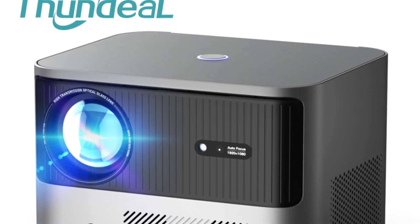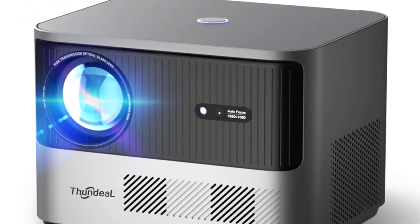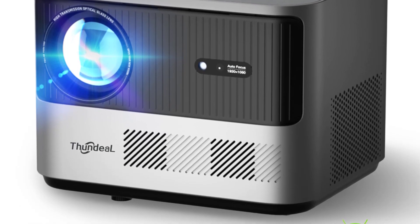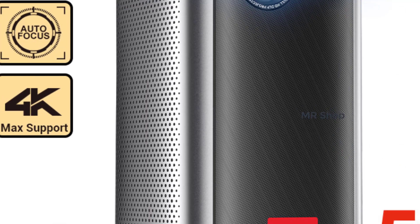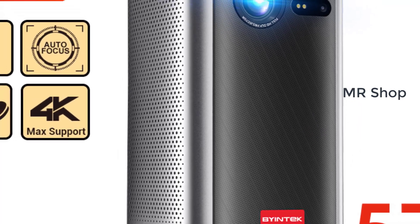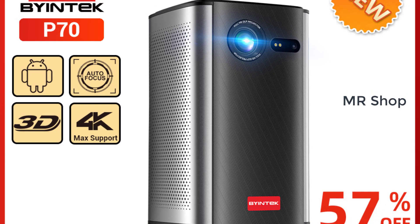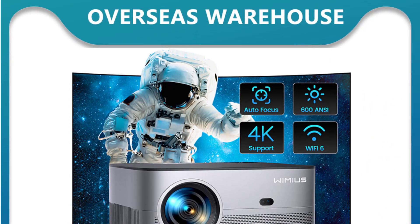Hi everyone, welcome back to my channel Mr. Shop. Looking for the best smart DLP projector in the market? In this video, I listed the top 5 smart DLP projectors of 2023. In this best smart DLP projector review video, we will show you 5 top-rated smart DLP projectors to buy in 2023.